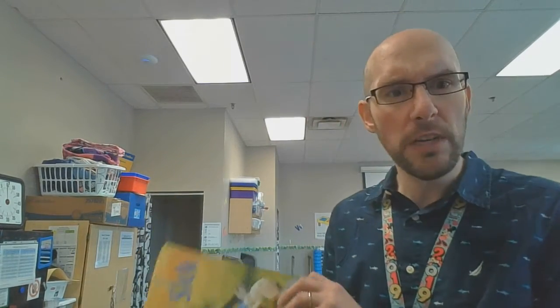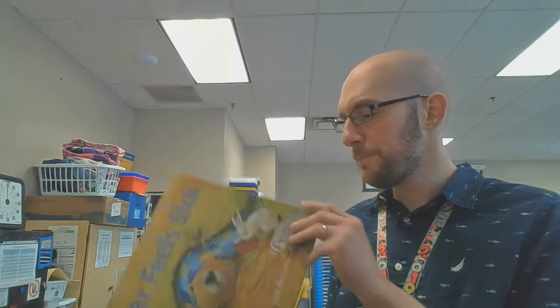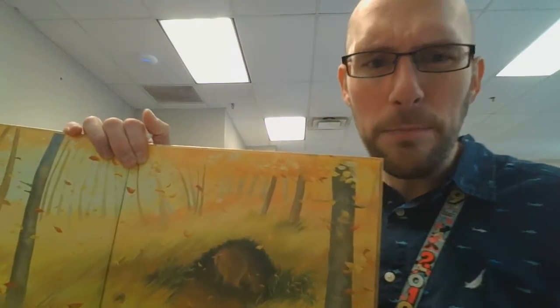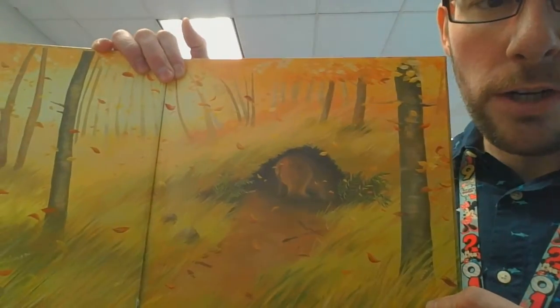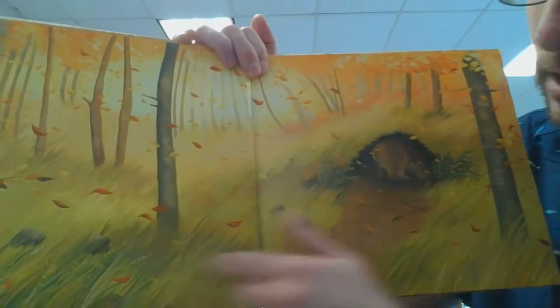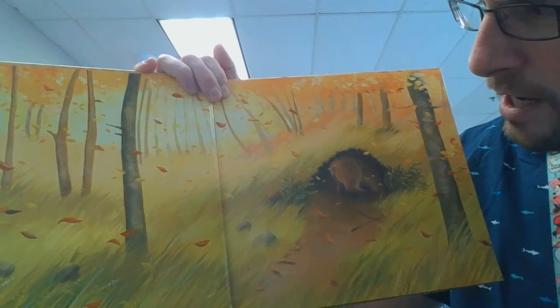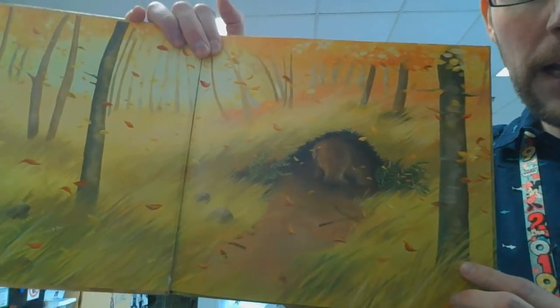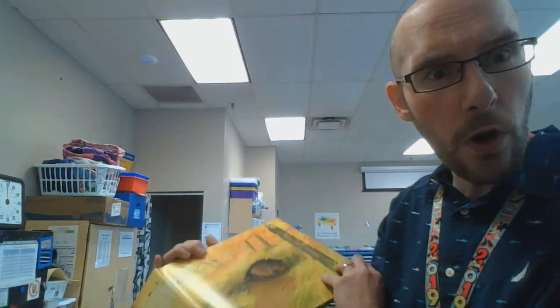There we go. So we'll do a picture walk — we'll take a look at the pictures, talk about what we see, and then maybe tomorrow we'll read the story. So let's open it up here. Looks like last time in Bear Snores On it was wintertime. This looks a little bit nicer — there's leaves falling down. I think this story might take place in the fall or autumn.